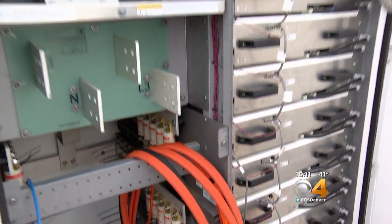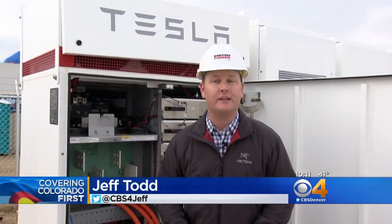Construction should be done in the next few weeks, and then there's going to be some final testing, but this whole site should be online early next month. In Weld County, Jeff Todd, covering Colorado First.